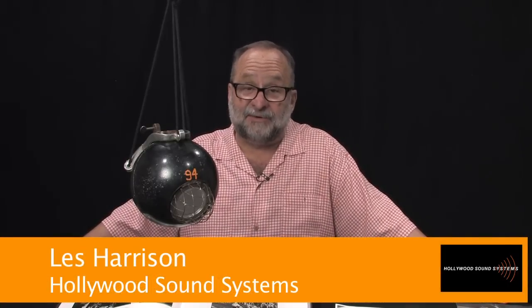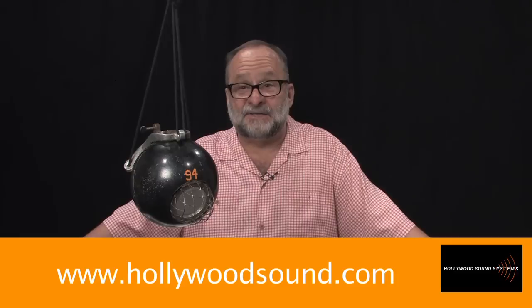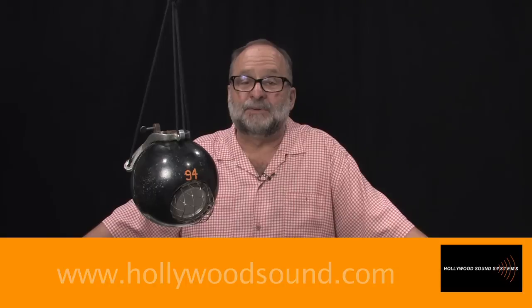If you'd like to hear this microphone, you can hear it in reference to other microphones, including the early carbon microphones and George Neumann's first mic under the Reich patent, as the fifth one in our video. Go to hollywoodsound.com — that will give you a link to our YouTube channel. The video is called 'Mics of the Early 20th Century.' I hope you enjoy it — thanks for watching.